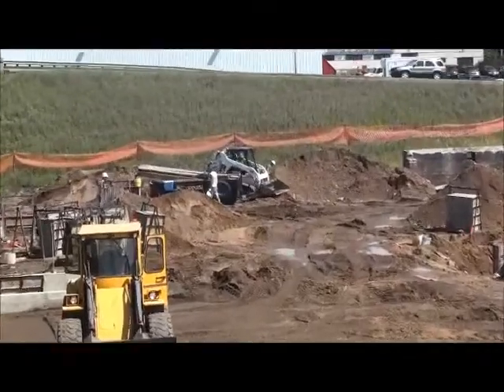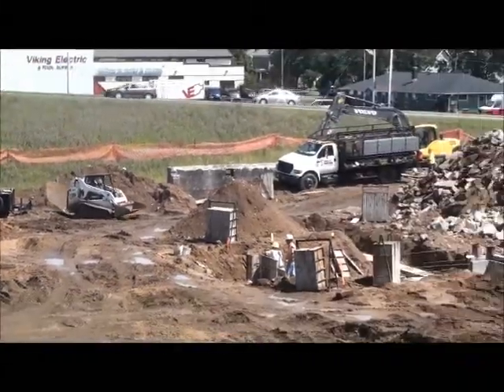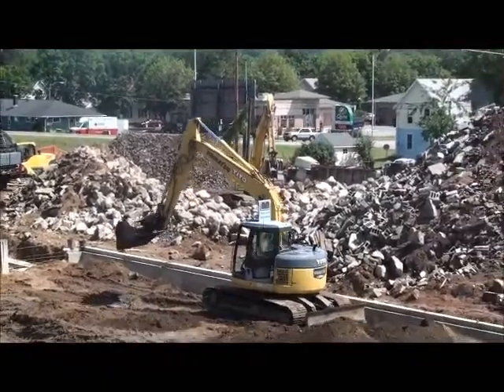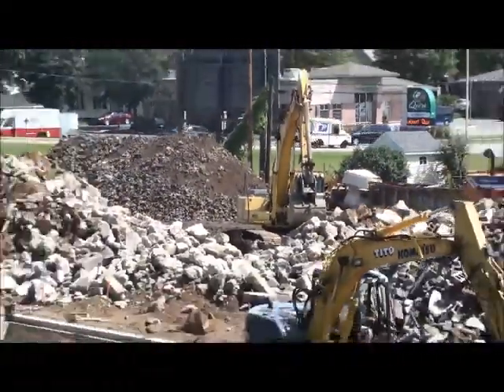There's concrete guys down here, we've got a little Bobcat running around, there's a Volvo hoe sitting over there with a breaker — I don't know who that is — and another Tito excavating machine sitting right there.